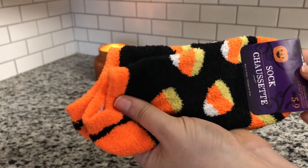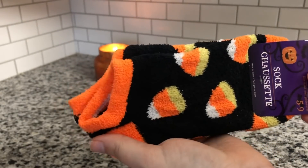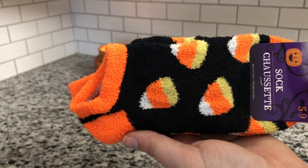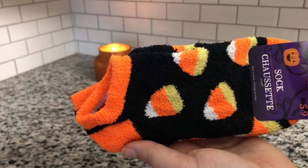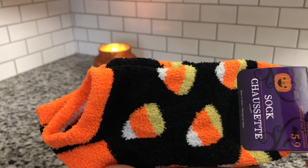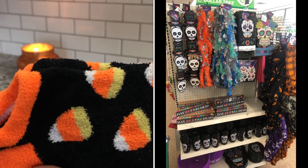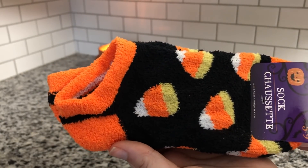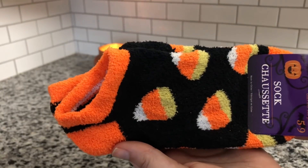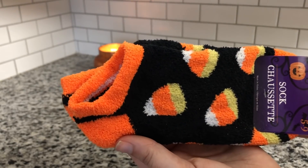I also found these candy corn socks — they are so soft and comfortable, they feel pretty thick as well for being from Dollar Tree. They had tons and tons of cute socks. My phone was practically dead so I could not take any footage, but there are just so many cute socks — you guys have to check them out if you love fun socks. They also had a Day of the Dead section, which I'll try to insert a picture of. My phone literally was on one percent battery. I tried to take a picture because I wanted to send it to my sister-in-law, since I know her kids love the movie Coco.